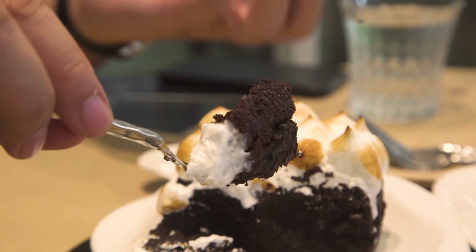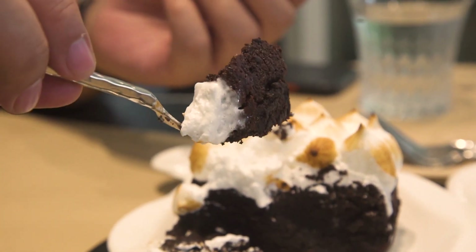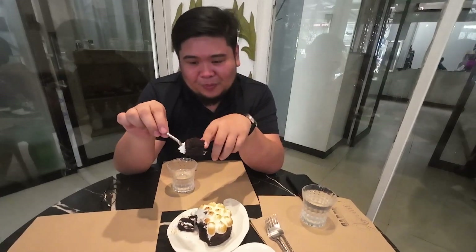Whatever this is — this marshmallow-looking thing — it really helps the dark chocolate, really lifts the flavor and brings out... I don't know what you call that. It became coconut? It's hard to describe, but marshmallow and dark chocolate is a good combo.